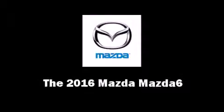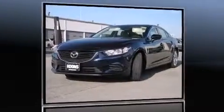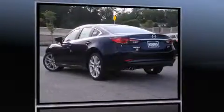The 2016 Mazda Mazda 6. This four-door, five-passenger sedan is ready to drive off the showroom floor.